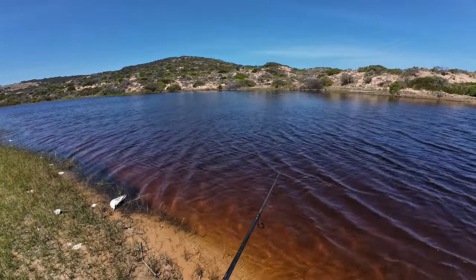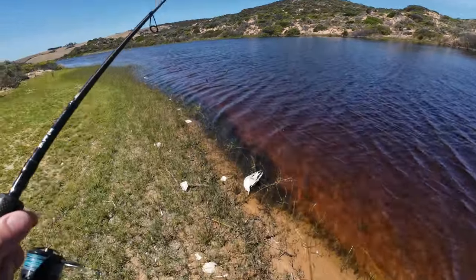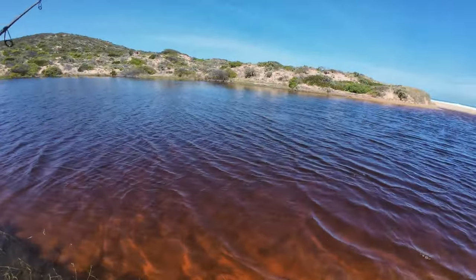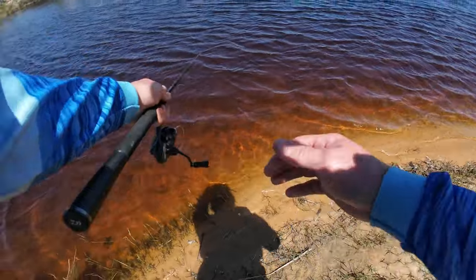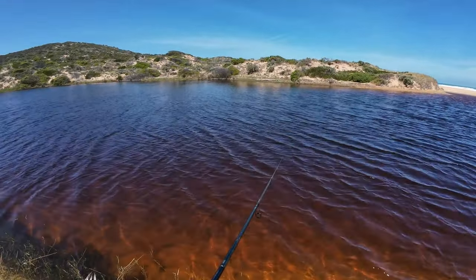There's a dead bird just here - I'll have a look at that in a minute. Poor thing, pretty fresh too. It's not good to see. Being mating season, they might have had a fight or something.